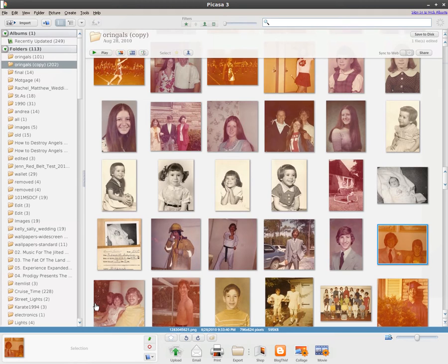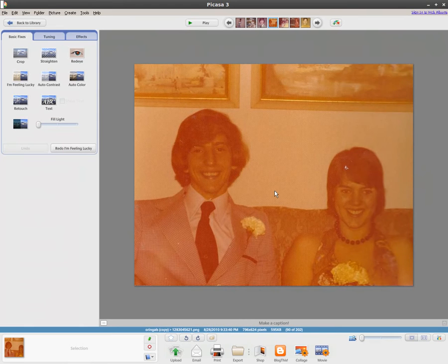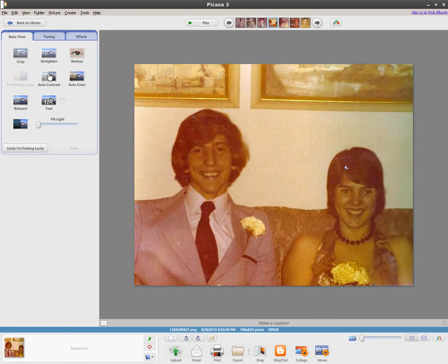Let's look at a photo here. Here's an older photo — the colors are kind of gray. I'll double click on it and try some auto adjustments. You can click 'I'm Feeling Lucky,' which fixes the colors up some. I'll do auto contrast, which didn't really seem to do anything in this case. And auto color, which makes the picture look even better. So definitely a lot better than it originally looked.